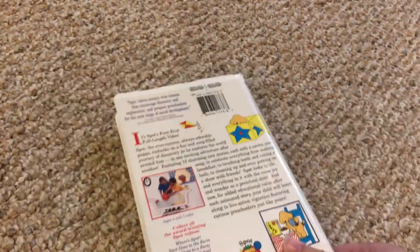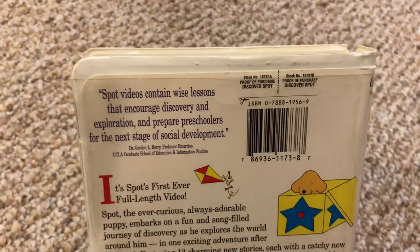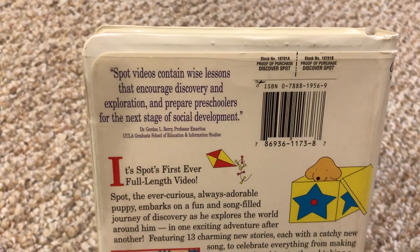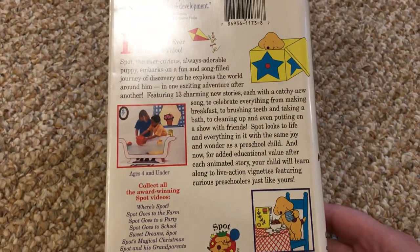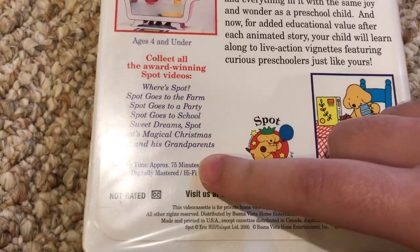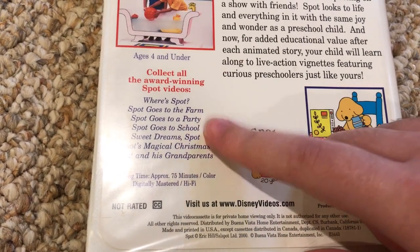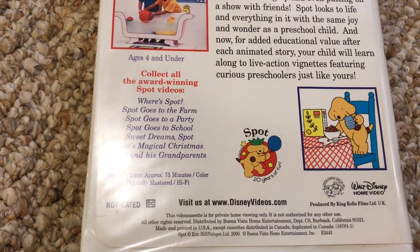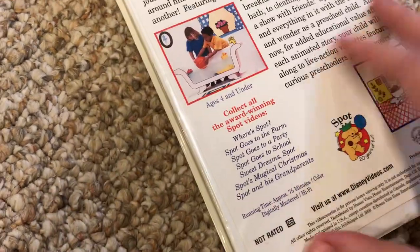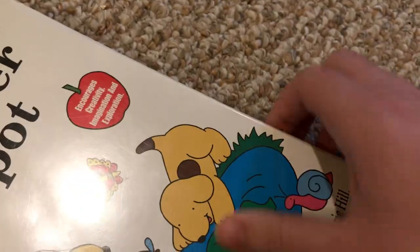Here's the spine in the back, and it says Bob Videos contain wife lesson discovery. It has a preview and there's some other Spot videos you can get. These are some of the VHS tapes I already own from my grandmother's house, and it's around 75 minutes. It does not have the TV-Y rating, but that's okay.